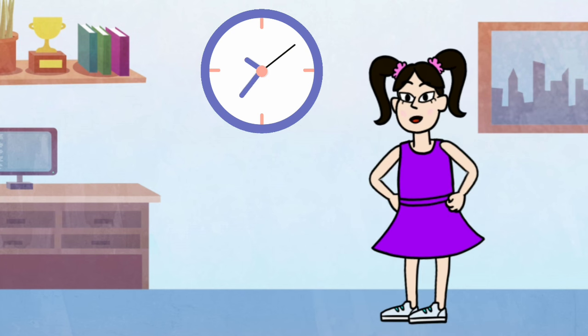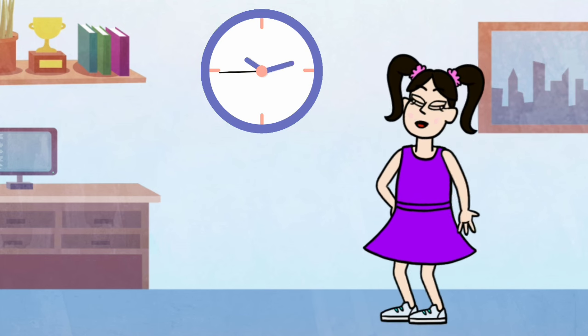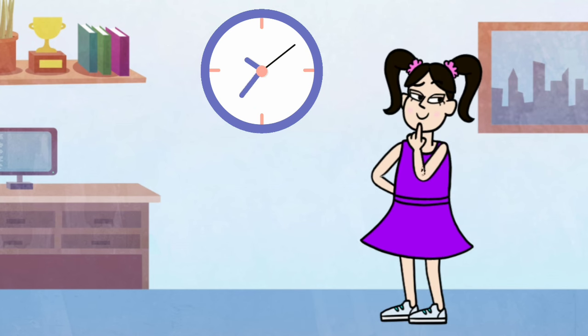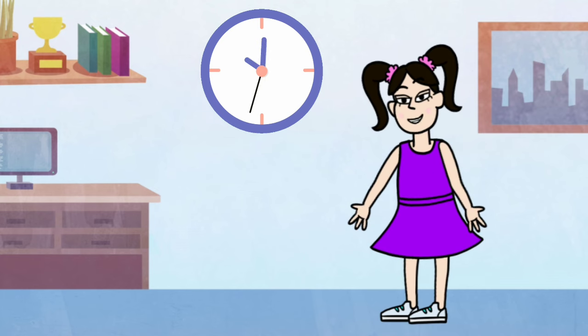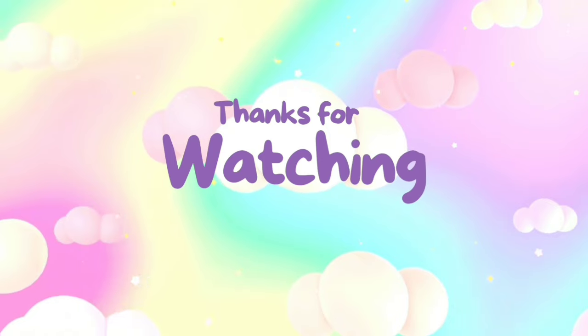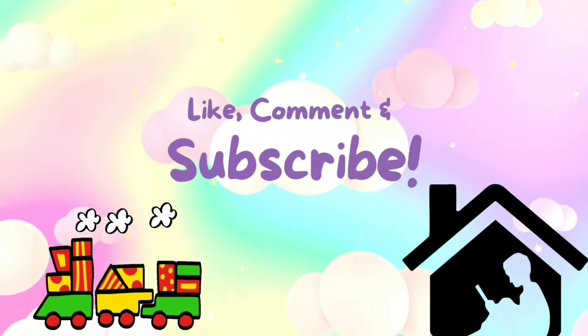So listen to the tick-tock. It's your time-telling friend, morning to evening, from beginning to end. Tick-tock, tick-tock, the clock's gentle chime. Now you're a pro at telling the time. Tick-tock, tick-tock, the clock's gentle chime.